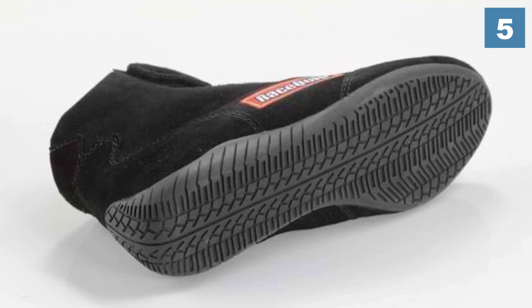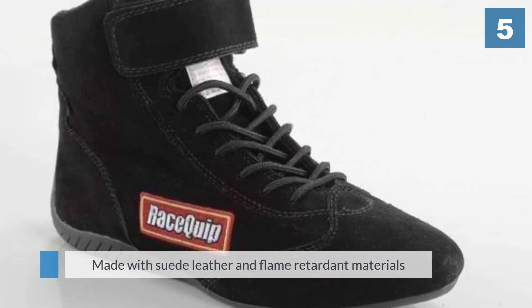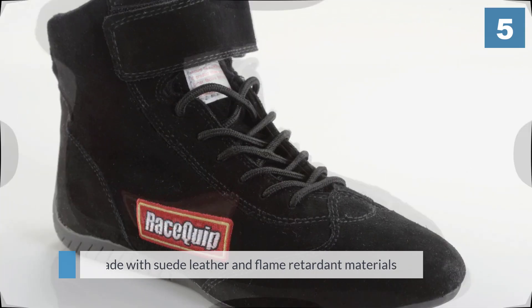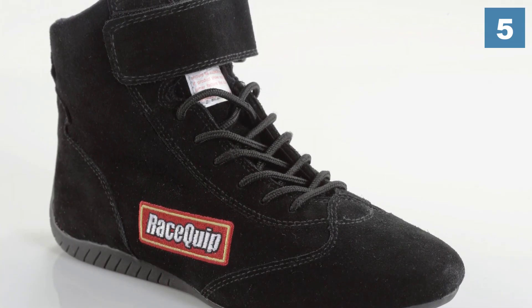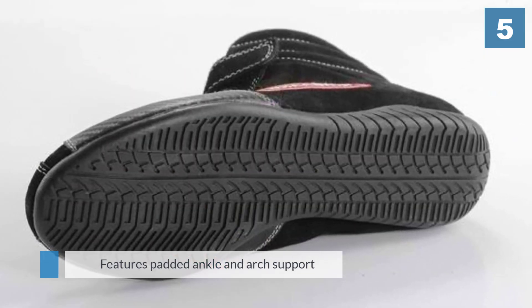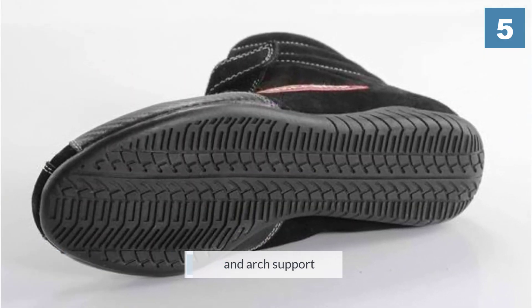The molded rubber sole rolls up the back of the shoe to provide extra support for your heel while driving. The shoes exceed the SFI 3.3/A5 rating to protect against burns. These shoes are comfortable, easy to clean, and are very economical compared to competitor racing shoes.